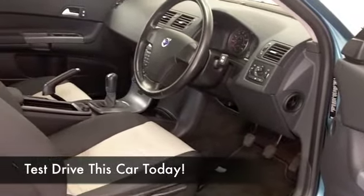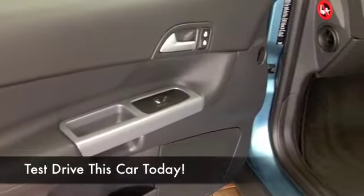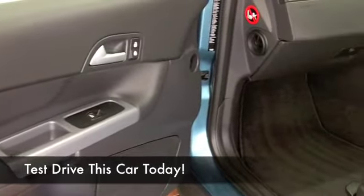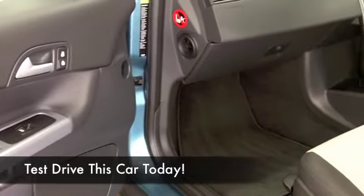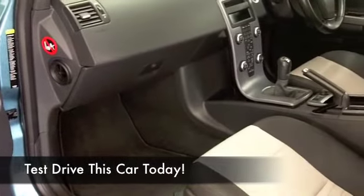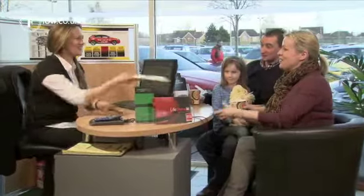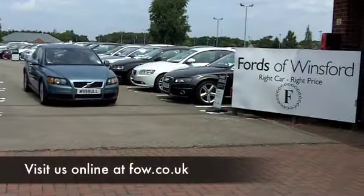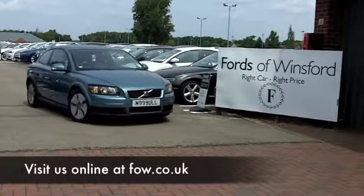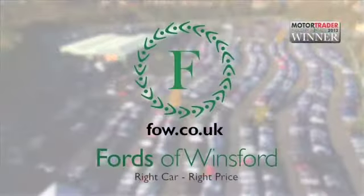Now, if you're looking at this car thinking that looks rather nice, it would look even better on my driveway, but not sure if it's quite within budget — have a look at our finance options, they're on the tab there. We do PCP on many of our cars or traditional HP finance on all of them. And don't forget, you can part exchange with pleasure. Come and have a test drive and discover this great car for yourself at Fords of Winsford.